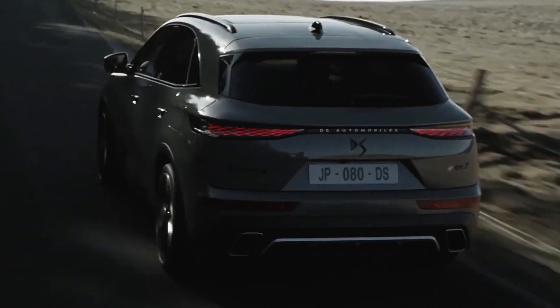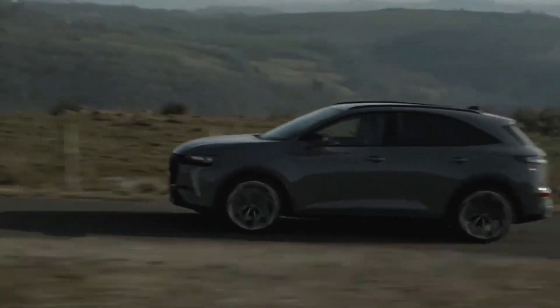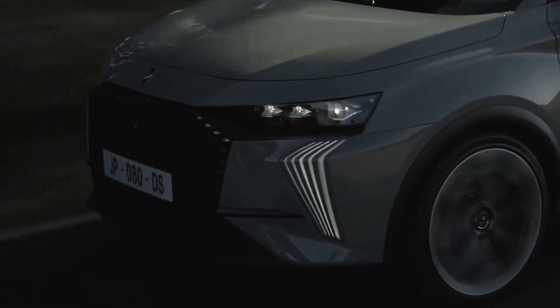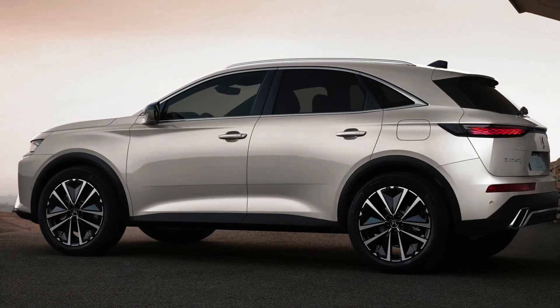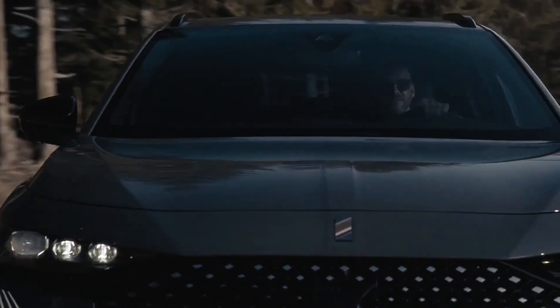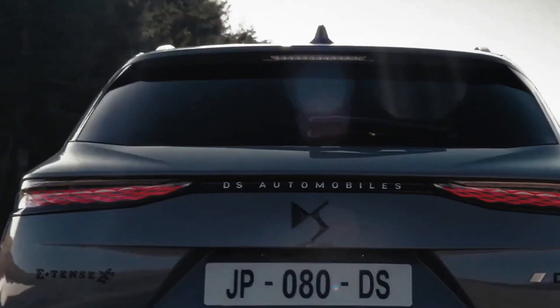There is added performance to exploit from that plug-in hybrid system, but the DS7 never feels ideally set up for faster and more dynamic driving. The automatic transmission seems to get flustered, and the engine sounds coarse and strained when you press on harder. Instead, this car should be driven more sedately if you want to experience it at its best. The single-motor hybrid is a better option and doesn't feel lacking as a vehicle for daily commuting or longer trips.